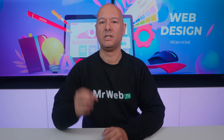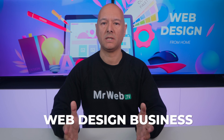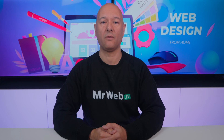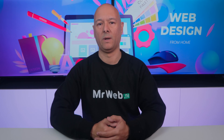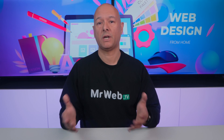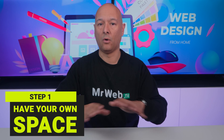Today I'm going to give you the exact sequence of steps you need to take to start your web design business from home. Basically, if I had to start again from scratch, this is exactly what I would do. First, ideally in order to be productive, you would need your own space at home.